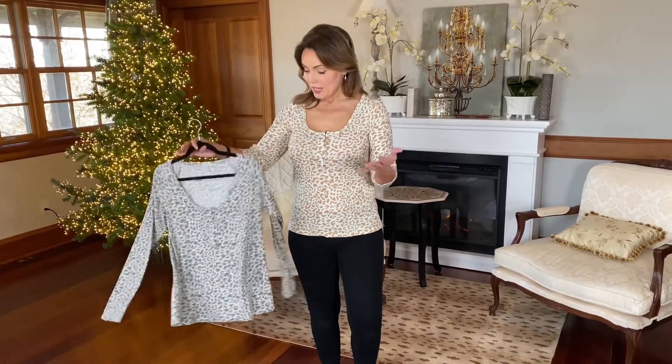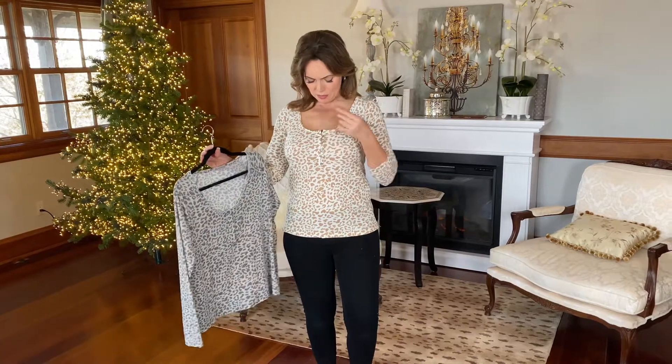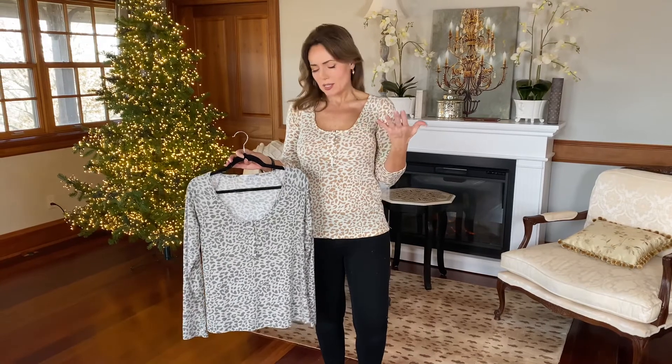You can push the sleeves up, of course. Now the Henley you can unbutton, but I think it's good where it is. If you wanted to wear a tank under it showing and maybe unbutton it for that reason, that would work.